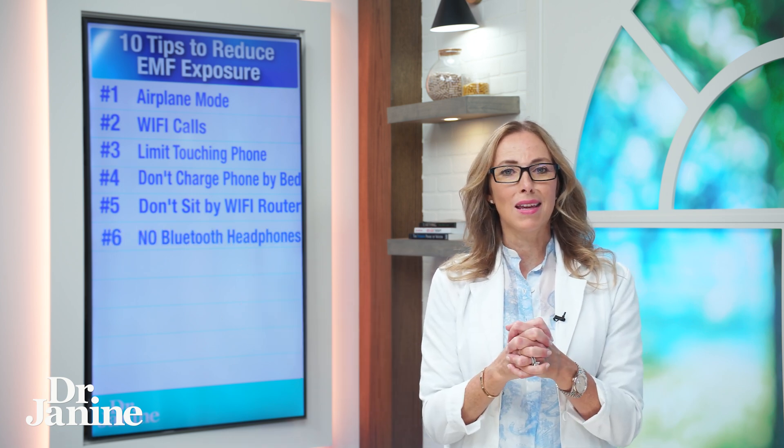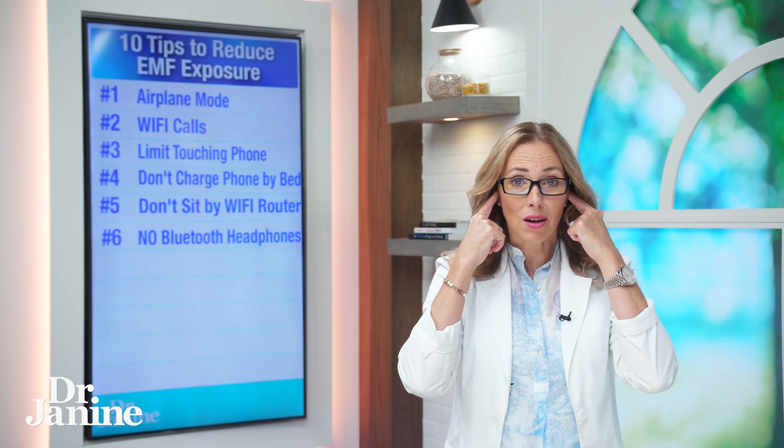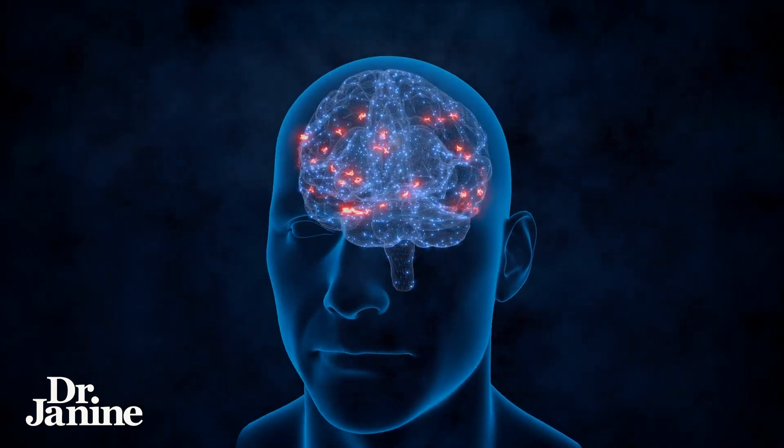Number six on my list is to try not to wear those Bluetooth headphones — the little bud things that go in your ears. The research definitely shows correlations with brain issues, so you want to decrease your exposure to any type of Bluetooth device. Whenever you can, use wired headphones — that's going to be much better for your health.